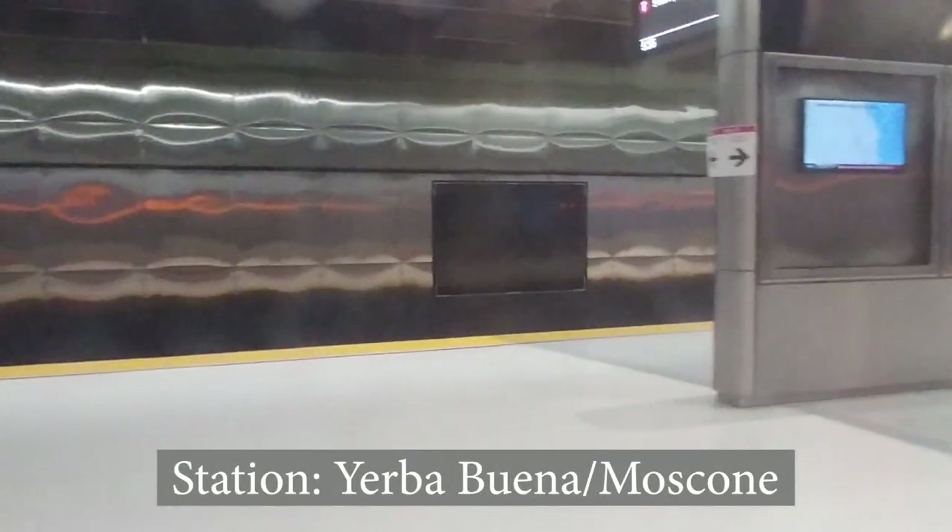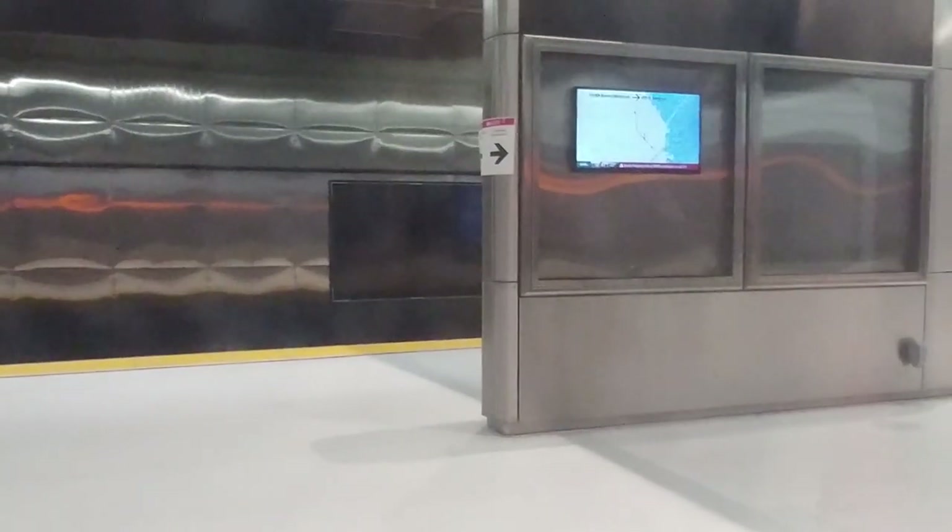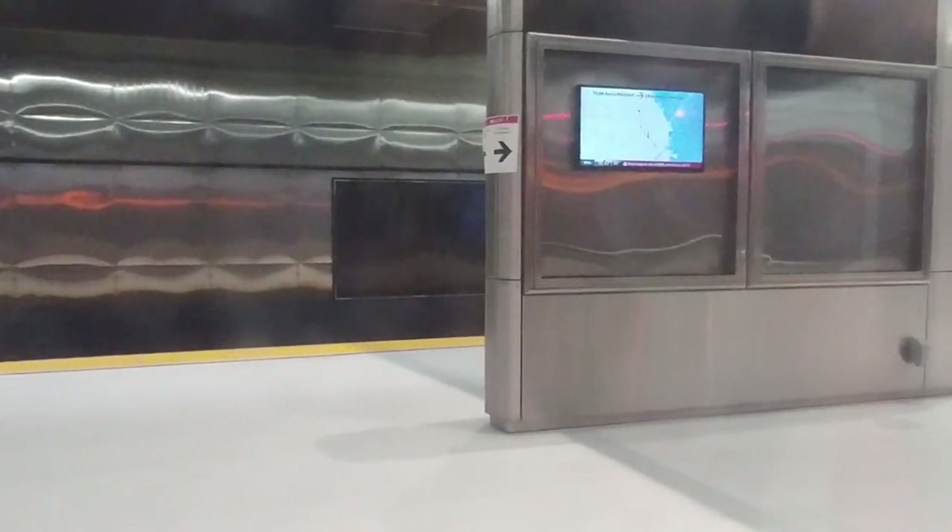The Yerba Buena Mosconi Station serves the Mosconi Center, which is the largest convention center in the city of San Francisco. Since we didn't visit the Yerba Buena Mosconi Station that day, this is all the footage I have of the station.